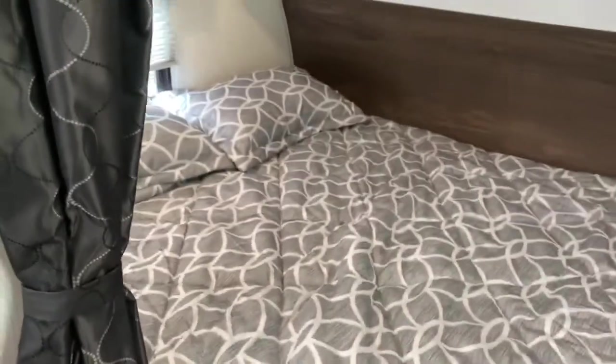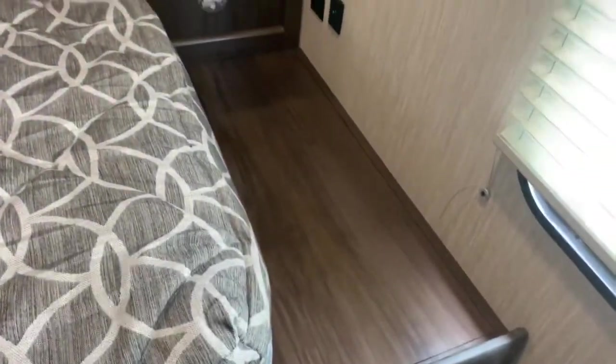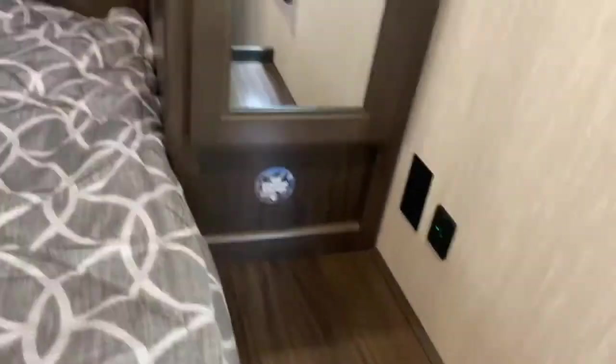And then the bedroom area. You've got a queen-size bed along with closet space. There's a place to charge your phone with USB outlets, and more cabinetry up above.